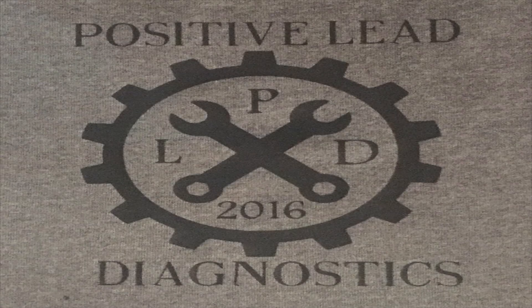Hey, what's up guys, Tom from Positive Lead Diagnostics. Sorry it's been a while since I've uploaded any content — I've just been super busy in the shop and haven't been able to film as much. I'm going to try this video; it's a little bit different format but it'll be some content for you. Just give me some feedback on what you think.